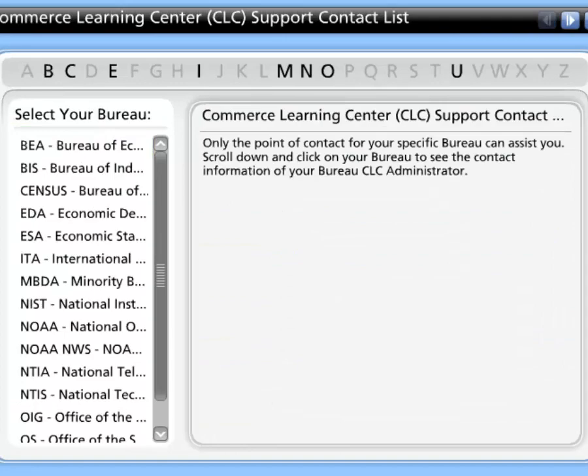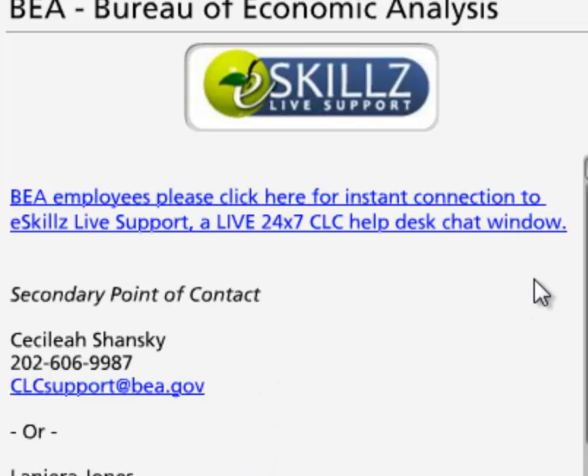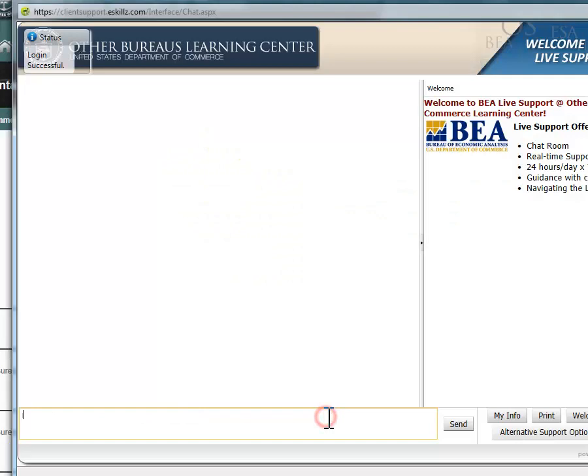A pop-up window will appear. In the CLC support contact list, select BEA, then select the hyperlink text that reads, 'BEA employees, please click here for instant connection to eSkills live support,' the live 24-7 CLC help desk chat window. From there, you will be redirected to the help desk chat window.